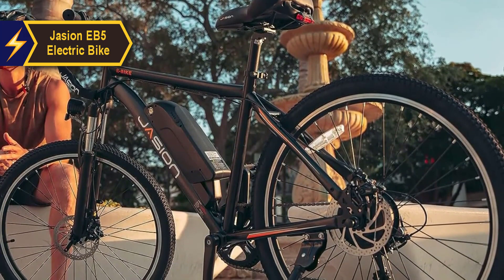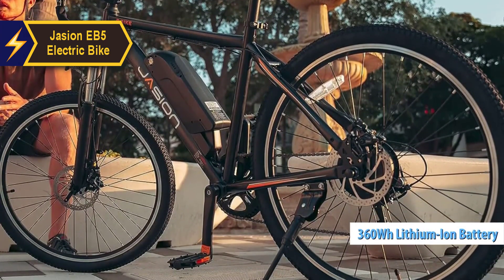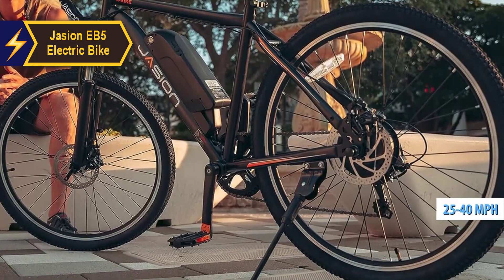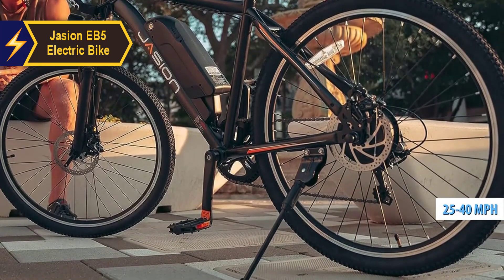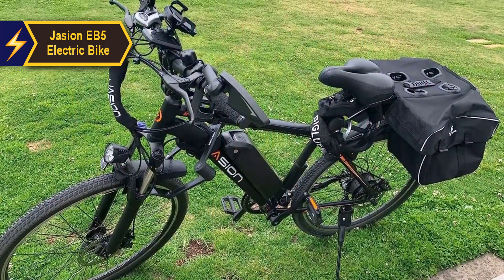One of the standout features of this bike is its 360-watt-hour lithium-ion battery, which can provide a range of 25 to 40 miles per charge over a period of five to six hours. This makes it an ideal choice for daily commuting or casual travel.